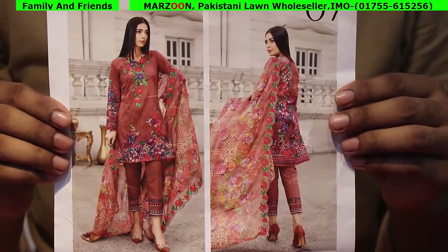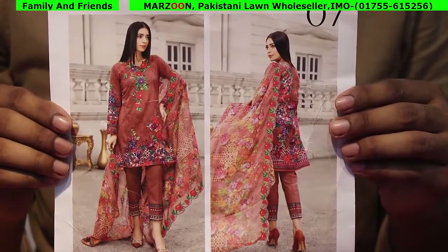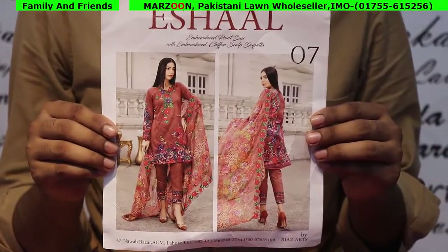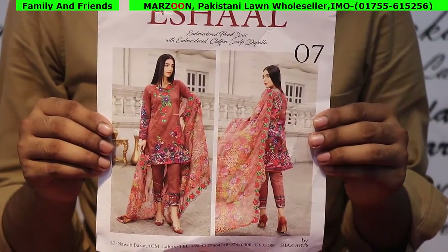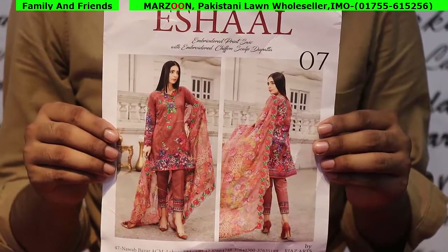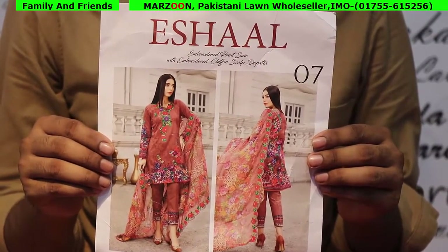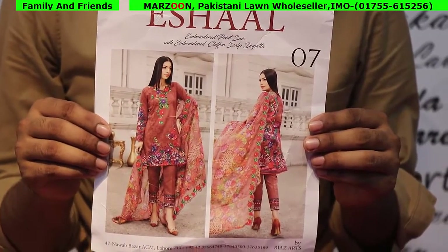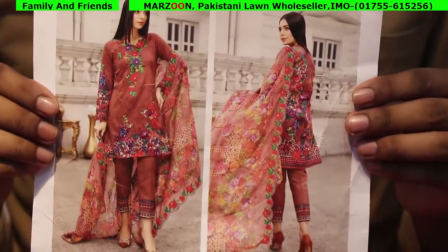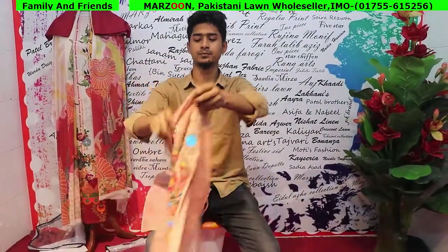Assalamualaikum viewers. Our products have a special seasonal branded dresser. Here I go, this is the main version. If you put your catalog into the right and find your own room, what do you think?